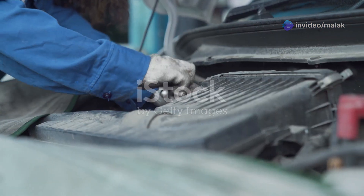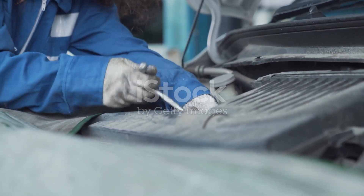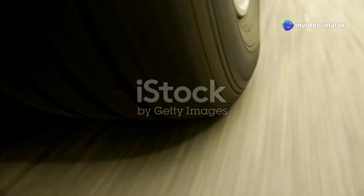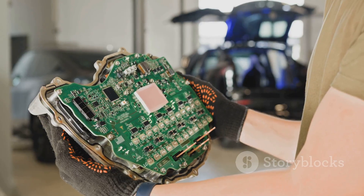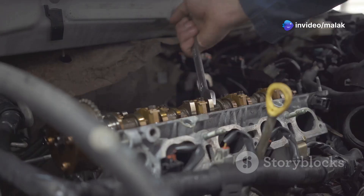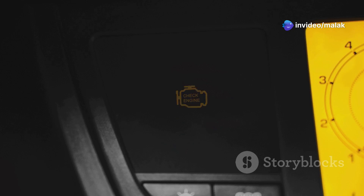The crankshaft position sensor is a small electronic device that monitors the rotation speed and position of your engine's crankshaft. The crankshaft is a rotating shaft that converts the up-and-down motion of the pistons into rotational force, which ultimately drives the wheels. The sensor sends this vital information to the engine control unit, or ECU — essentially the brain of your car's engine. The ECU uses this data to determine the precise timing of fuel injection and ignition spark, ensuring the engine runs smoothly, efficiently, and with minimal emissions. Without a functioning crankshaft sensor, the ECU is essentially flying blind, unable to properly manage the engine's vital functions.